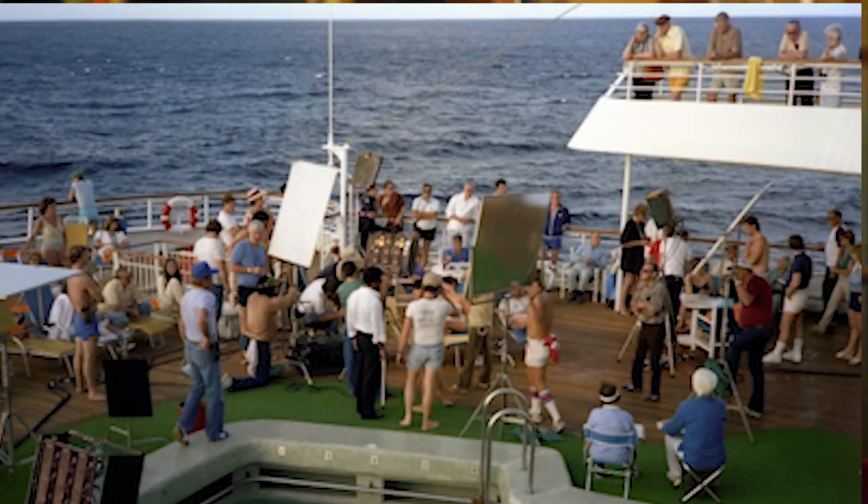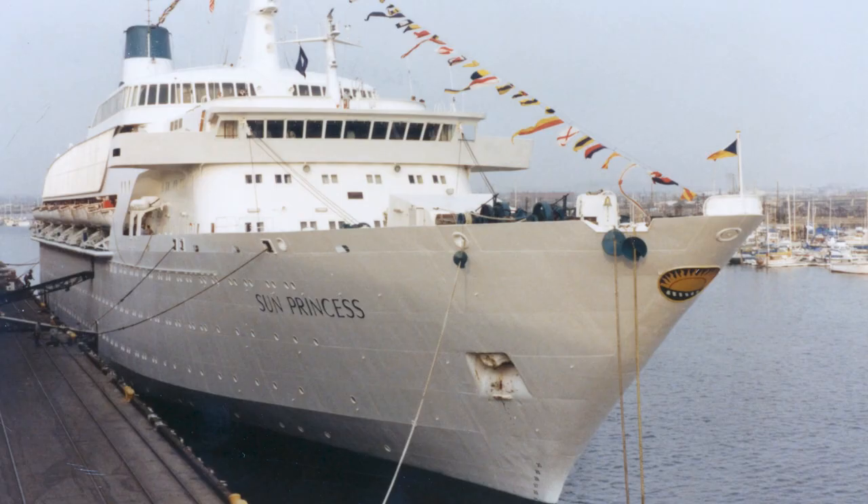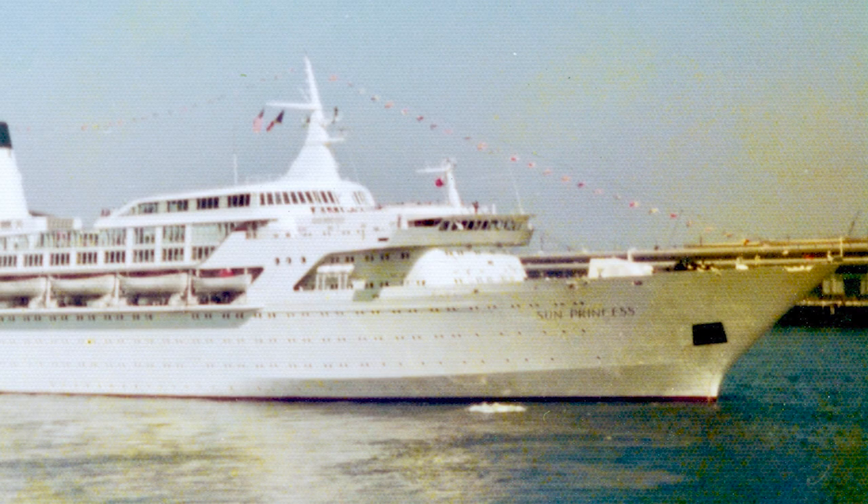Here are some of my Love Boat secrets to watch out for. The pilot episodes were shot on board the Sun Princess — a completely different ship, much smaller, not nearly as glamorous as the Island and Pacific. So on the pilot episodes you won't see anything from this house.